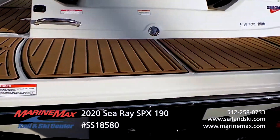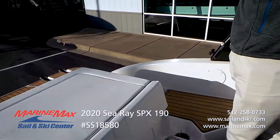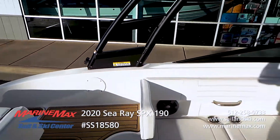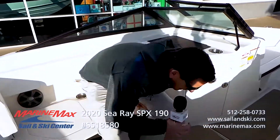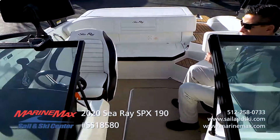One of the key features that I love pointing out about this boat is the nice walkthrough. You're not stepping on any of the upholstery. It's a real nice transition into the beautiful cockpit area. One thing that you'll notice about the cockpit is there's a ton of room — a nice, deep, spacious cockpit for a 19-foot boat.